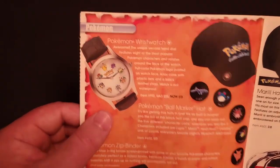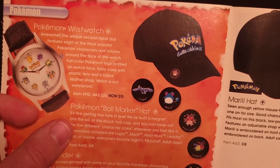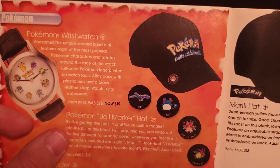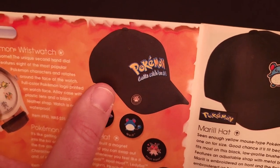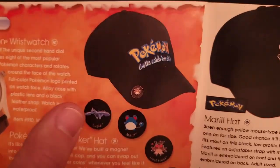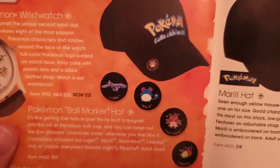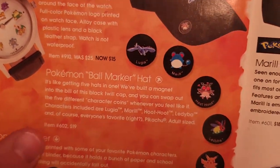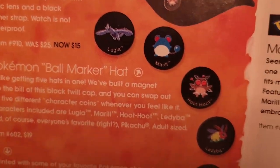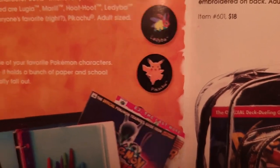Alright, here we go. The Pokemon wristwatch we've seen before. A Pokemon ball marker hat — the hat itself just has the Pokemon Gotta Catch 'Em All logo, but it came with a set of pins. Again, there's Marrill — and Lugia, another of my favorites. This whole set was just $19. So we had Lugia, Marrill, Hoothoot, Ledyba, and Pikachu.